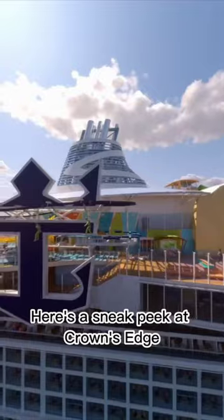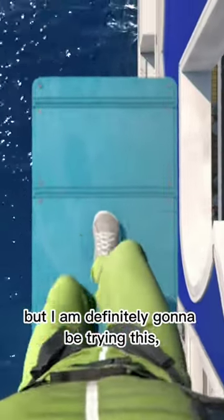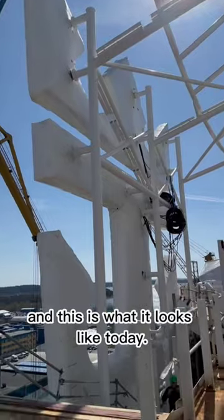Here's the sneak peek at Crown's Edge — you're going to be able to dangle off the side of a ship. I don't know about you, but I'm definitely going to be trying this. And this is what it looks like today.